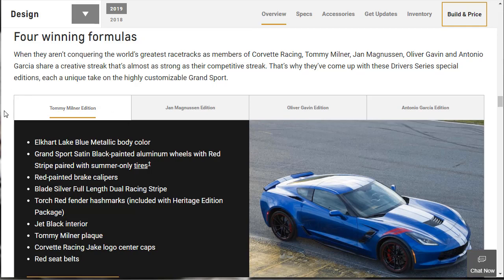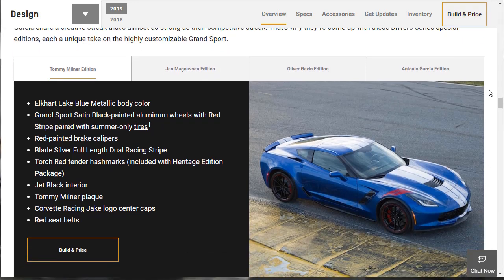This is why you've got to love stuff like Corvette. Four winning formulas — when they aren't conquering the world's greatest racetracks as members of Corvette Racing, Tommy Milner, Jan Magnuson, Oliver Gavin, and Antonio Garcia share a creative streak. Each gets their own edition of the Corvette. The Tommy Milner edition comes in Elkhart Lake Blue with Grand Sport satin black painted aluminum wheels with red stripe, red painted brake calipers, blade silver full-length dual racing stripes, torch red fender hash marks, jet black interior, a Tommy Milner plaque, Corvette Racing Jake logo center caps, and red seat belts.